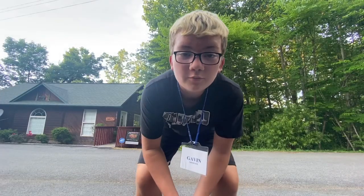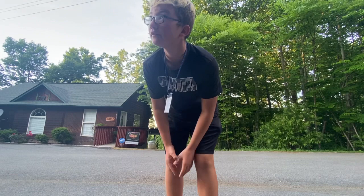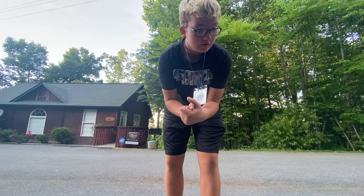All right, what's up everybody, welcome back to another video. Today we are in Tennessee, and right now we're at our cabin, so this is a cabin tour. This isn't supposed to be my filming day but we're filming anyways, so yeah, take a tour of it.